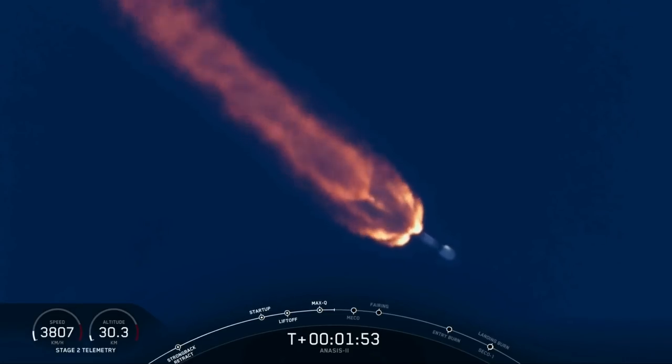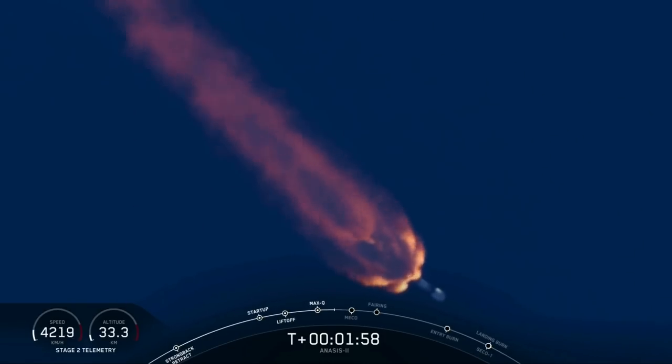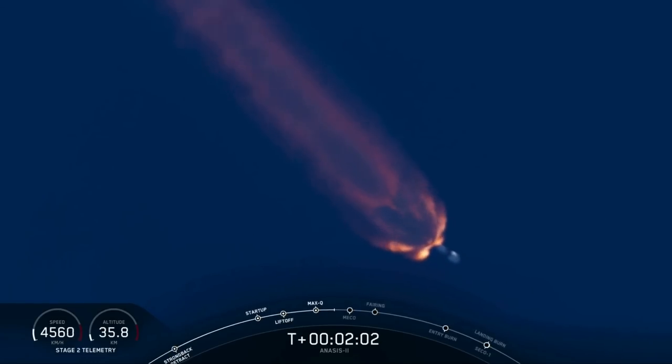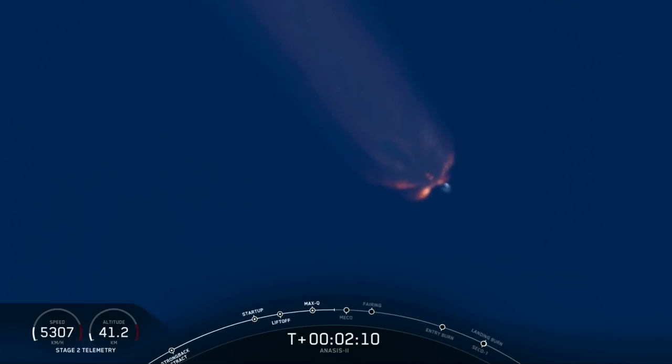Nice view from the SpaceX cameras at Cape Canaveral as we head east of Space Launch Complex 40 into the first of two orbits planned for today. This orbit is the parking orbit — a low Earth orbit trajectory that will take us over the equator and will eventually relight the upper stage engine to transfer us into the desired geostationary transfer orbit.